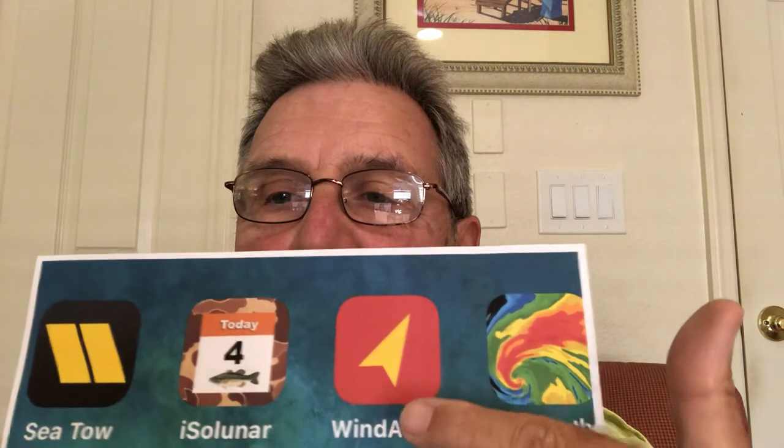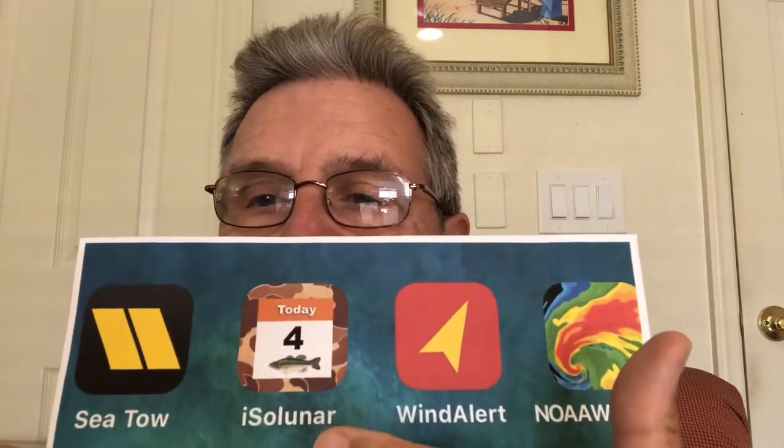So how do you catch more fish? It's pretty simple because of today's technology. Number one step would be to put some apps on your cell phone. Here are some of the best apps: NOAA Weather, Wind Alert, and Cito.